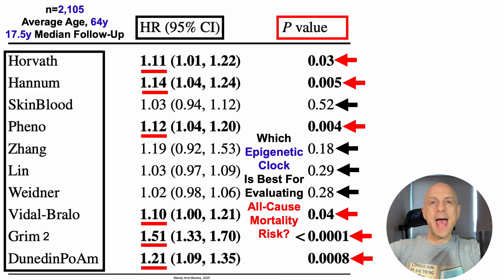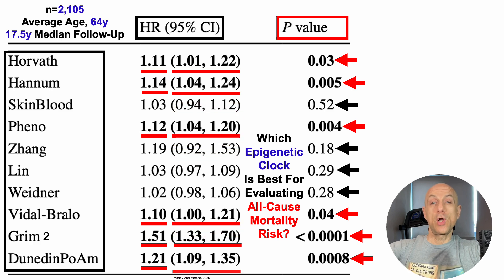Using the absolute hazard ratio, Grimmage 2 is off to a good start as potentially the best epigenetic clock for evaluating risk of death for all causes. But we need statistical significance. To determine that, we look at the 95% confidence interval — the data in parentheses. If the data in parentheses for each clock doesn't overlap, then we have a significant difference. Grimmage's 95% confidence interval goes from 1.33 to 1.7, which is non-overlapping versus Horvath, Hannum, PhenoAge, and Vidal-Bralo.